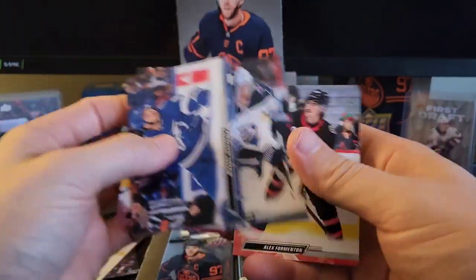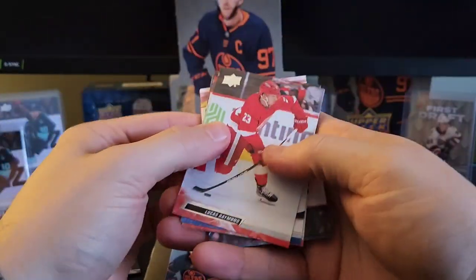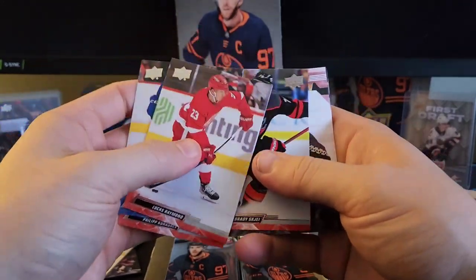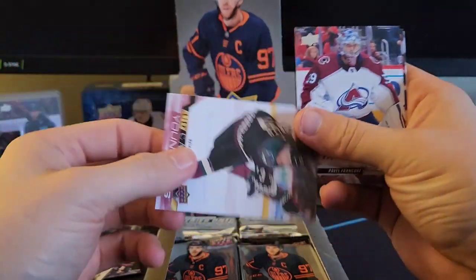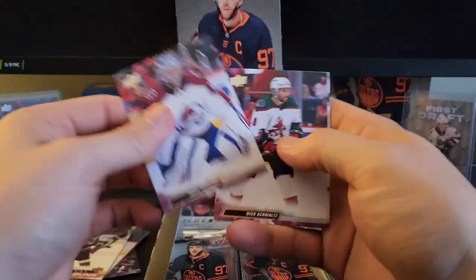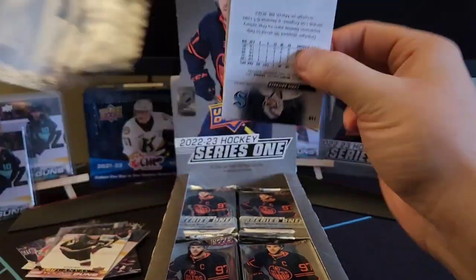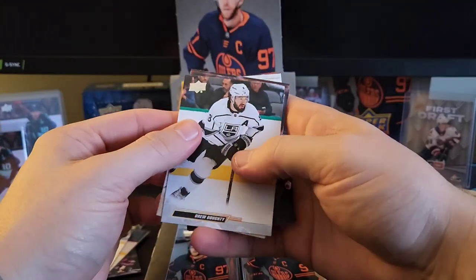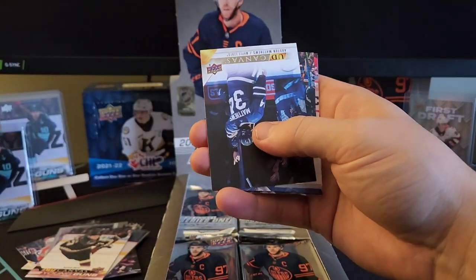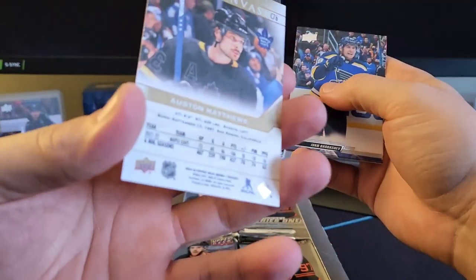Sergeyev, Makar, Appleton, Alex Fermentin. We've got Lucas Raymond, Vasily Podkolzin, Philip Kershev, Braden Shea — is that another young gun canvas? Two young gun canvases! Nathan Smith, Pavel Francois, Nick Schmaltz, and Timo Mayer. This box has been really good to us — it is giving us some fire. Drew Doughty, Jack Eichel, Clayton Keller, Connor McDavid, and a fourth young gun of Austin Matthews for the Maple Leafs.